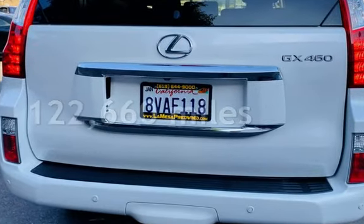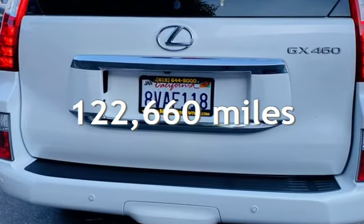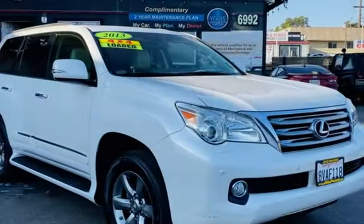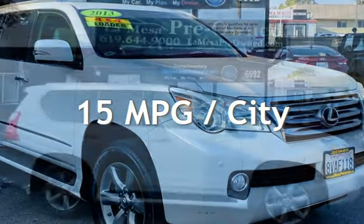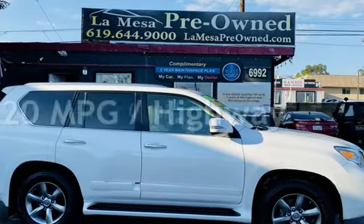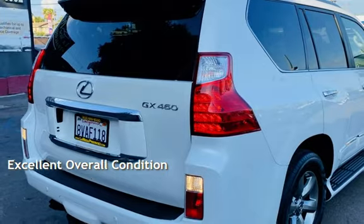This Lexus has less than 123,000 miles on the odometer. Estimated fuel economy for this vehicle is 15 miles per gallon in the city and 20 miles per gallon on the highway. This vehicle is in excellent overall condition.